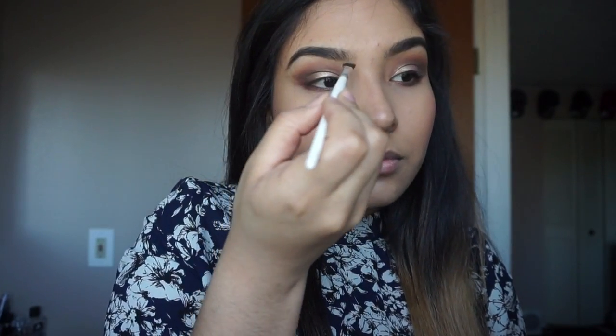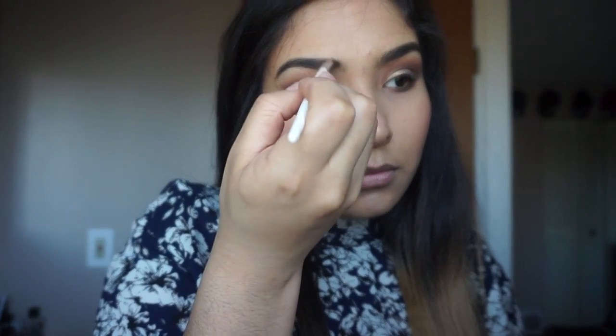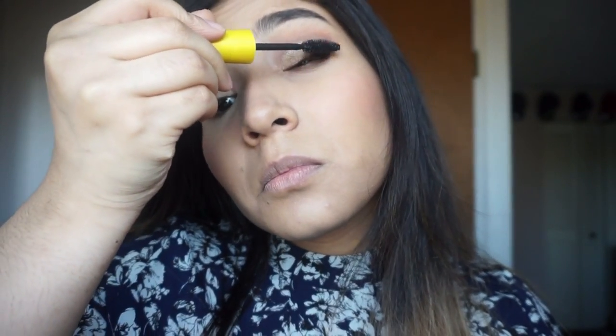For my eyebrows I'm going back to the Tarte pro palette and I'm using the darkest color called Punk. For my eyelashes I'm using the Maybelline mascara.